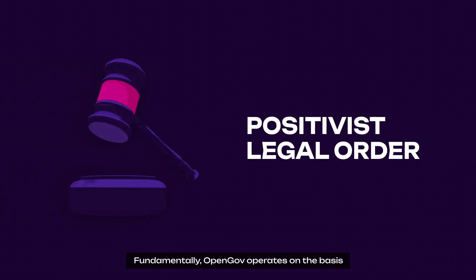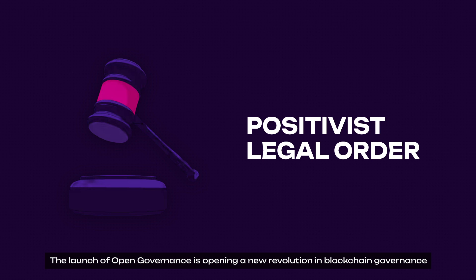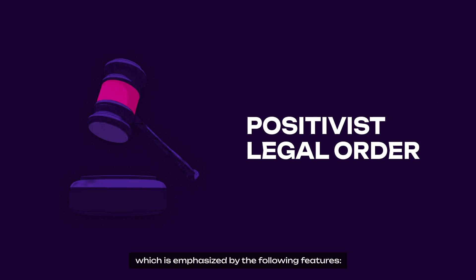Fundamentally, OpenGov operates on the basis of the positivist legal order, allowing for peaceful and legitimate resolution of disputes in a diverse society without relying on external sources such as morality or politics to prove its legitimacy. The launch of Open Governance is opening a new revolution in blockchain governance, emphasized by the following features.